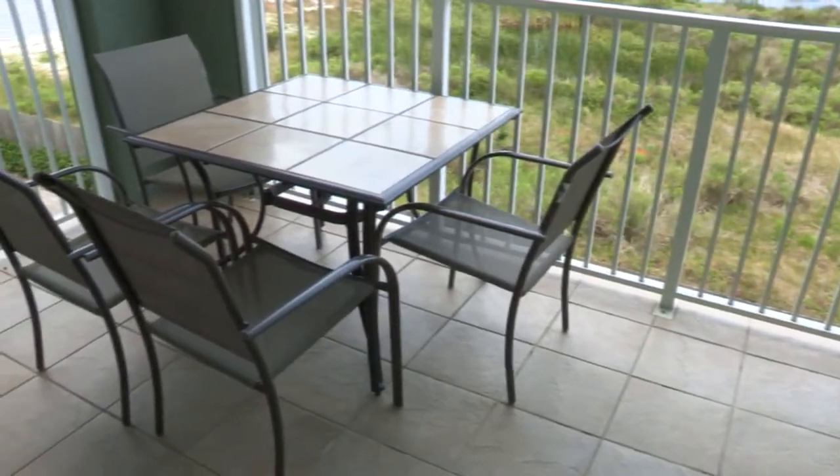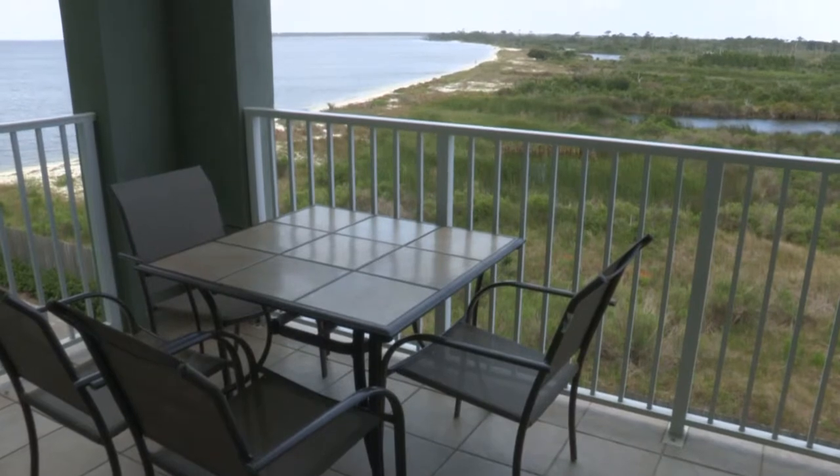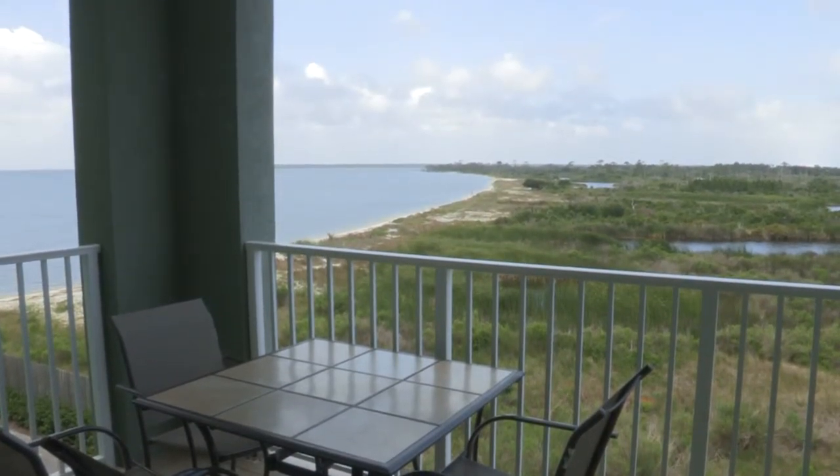Another perfect spot for relaxing is the balcony. Take in the views of the bay and the shoreline along the wildlife refuge, or have coffee as you watch the sunrise.